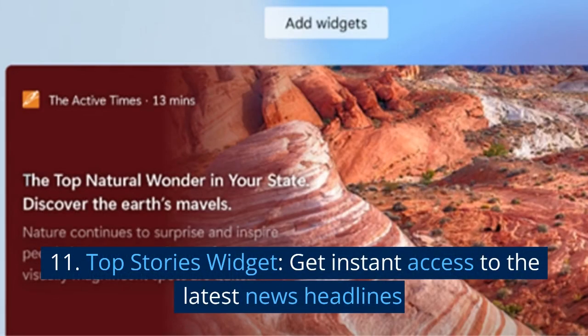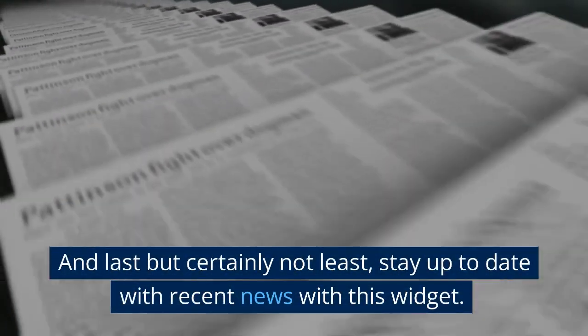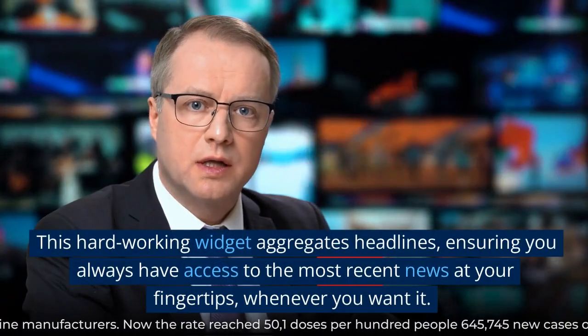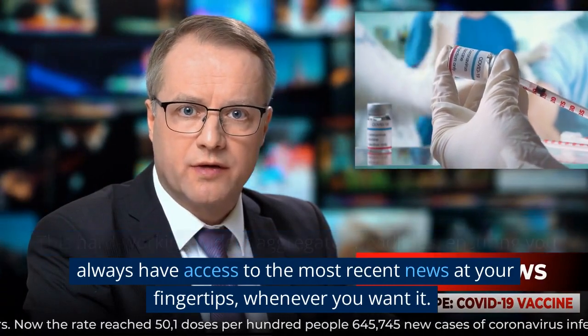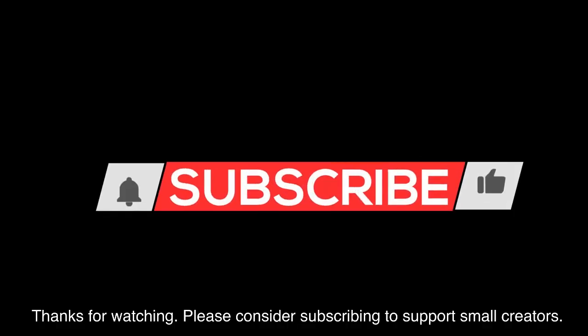11. Top Stories widget. Get instant access to the latest news headlines. And last but certainly not least, stay up to date with recent news with this widget. It aggregates headlines, ensuring you always have access to the most recent news at your fingertips, whenever you want it. Thanks for watching. Please consider subscribing to support small creators.